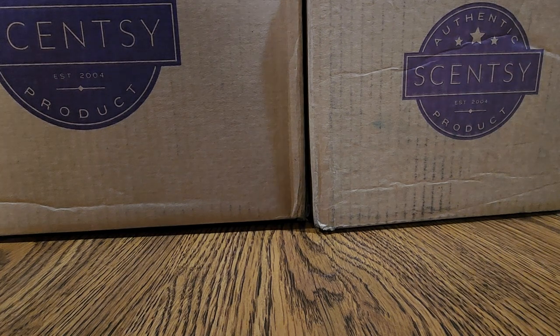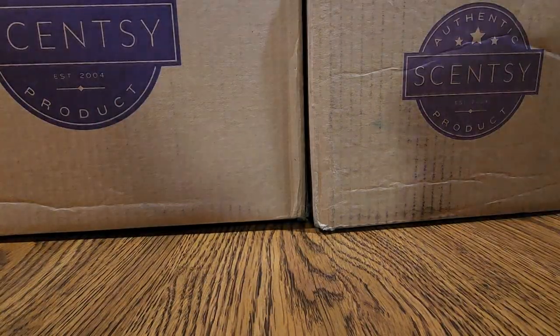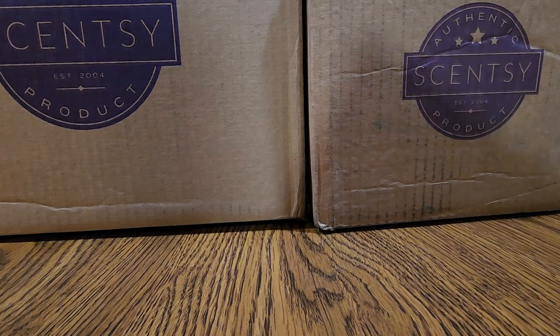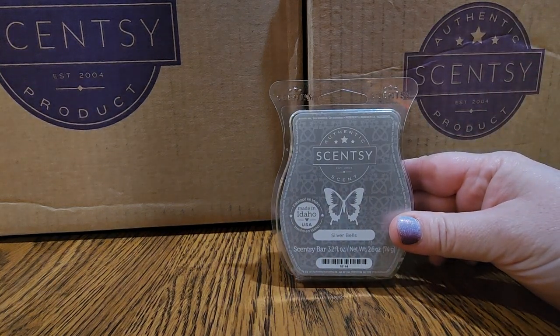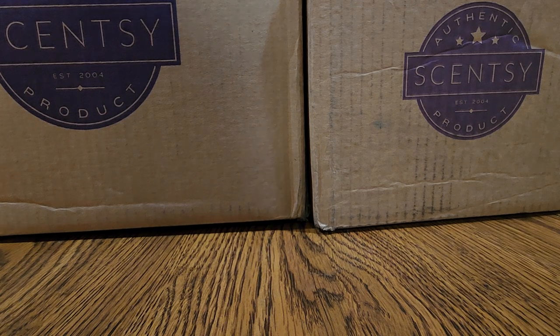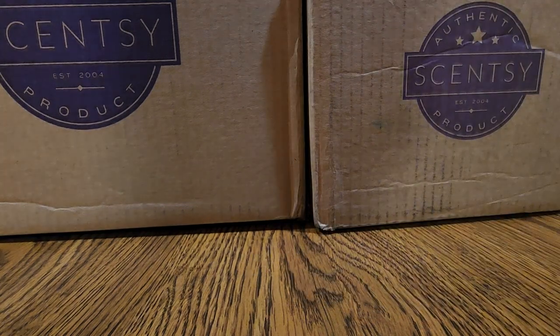One of them does have the Whiff Box in it for March and we'll be opening that at the end. I actually got a package too because I had a partial shipment and they ended up coming on the same day anyway. The only thing in here is a bar of Silver Bells. I put this in my club at the end of the season last year — I'm a little worried it's not going to come back, and it's such a classic, complex, beautiful scent.